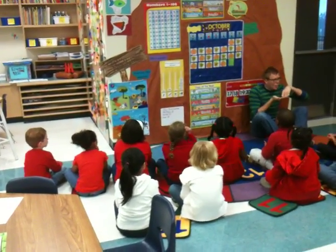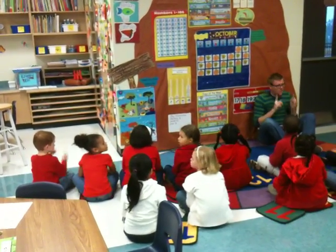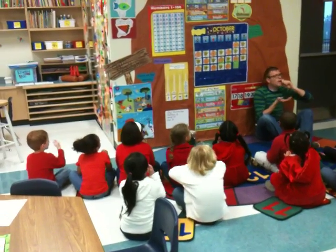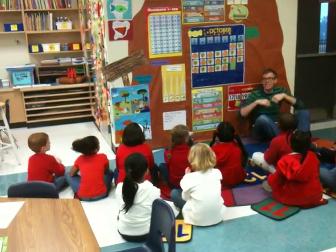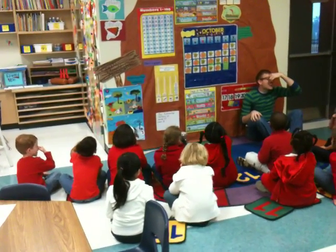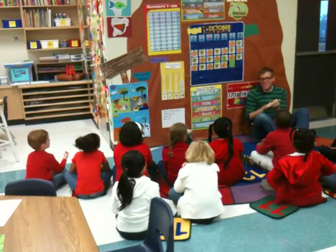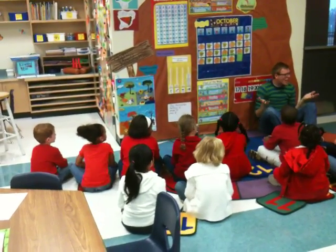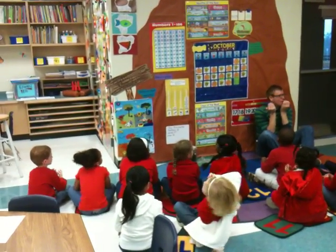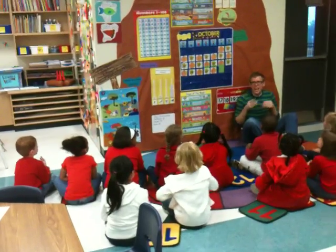Today is Wednesday, Wednesday — soup, Tuesday — snap beans, Monday — peanut butter, Sunday — chicken, all you lucky children, and that's okay. Today is Thursday, Thursday, Thursday — hot dog, Wednesday — soup, Tuesday — snap beans, Monday — peanut butter, Sunday — chicken, all your lucky children, and that's okay. Today is Friday, Friday, Friday — finish, Thursday — hot dog, Wednesday — soup, Tuesday — snap beans, Monday — peanut butter, Sunday — chicken, all your lucky children, and that's okay. Today is Saturday, Saturday, Saturday — pizza, Friday — finish, Thursday — hot dog, Wednesday — soup, Tuesday — snap beans, Monday — peanut butter, Sunday — chicken, all your lucky children, and that's okay!